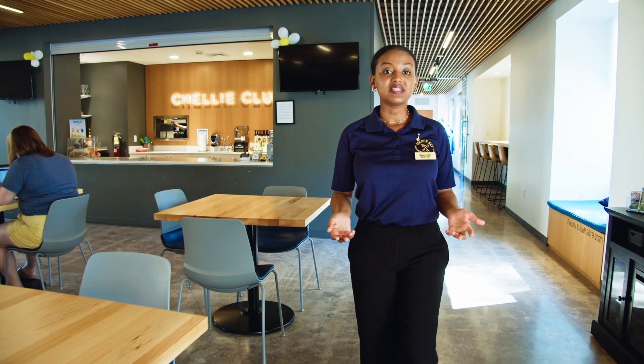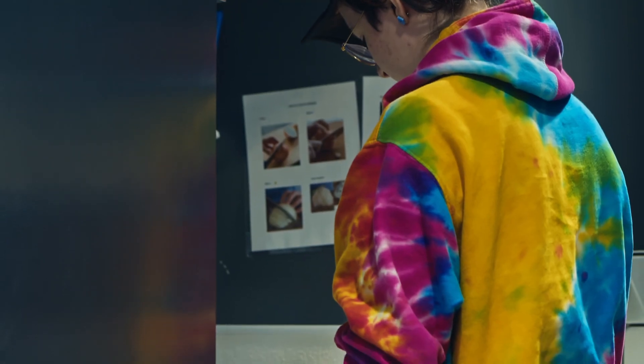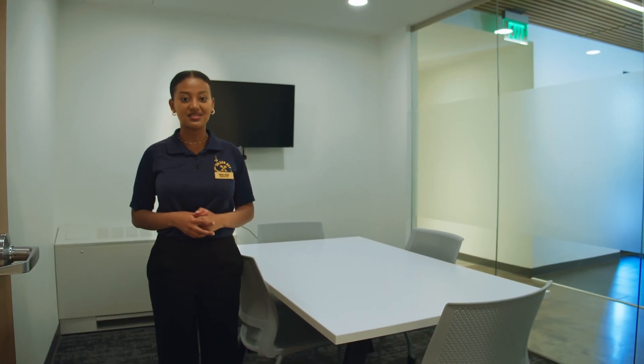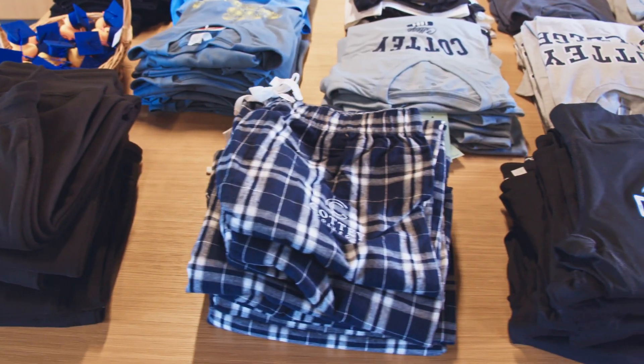The Center for Campus Life also features the Shelly Club, a coffee, smoothie, and snack bar that is run by Cottey students. Private study rooms are also available at this location, as well as lockers for commuter students. Finally, the Center for Campus Life houses the Cottey Spirit Shop, so make sure to stop by and grab some Cottey gear when you visit.